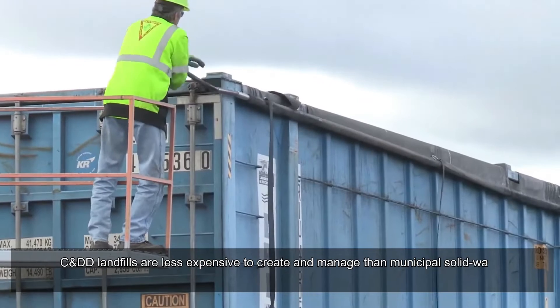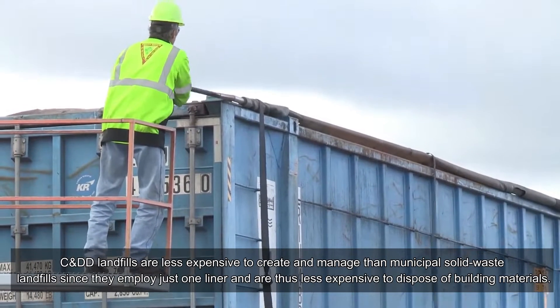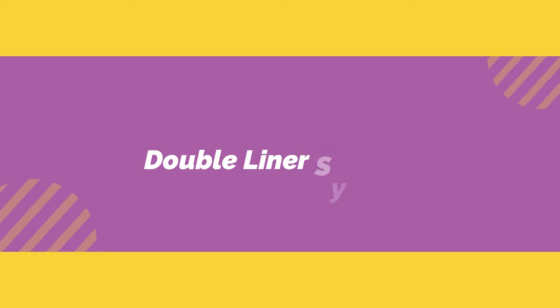Construction and demolition (C&D) landfills are less expensive to create and manage than municipal solid waste landfills, since they employ just one liner and are thus less expensive for disposing of building materials.